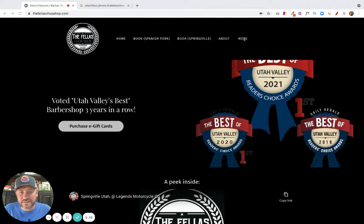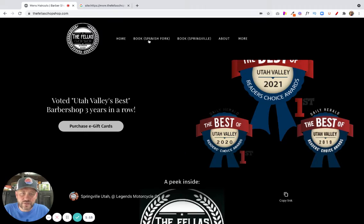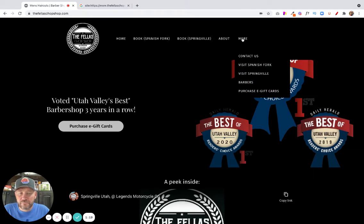Another thing I noticed is I'm not a huge fan of dropdown menus. For example, you have Home, Book Here, About, and then on hover, 'More' drops down. It kind of blends in, and on a phone it's not going to be as easy to find that dropdown navigation.